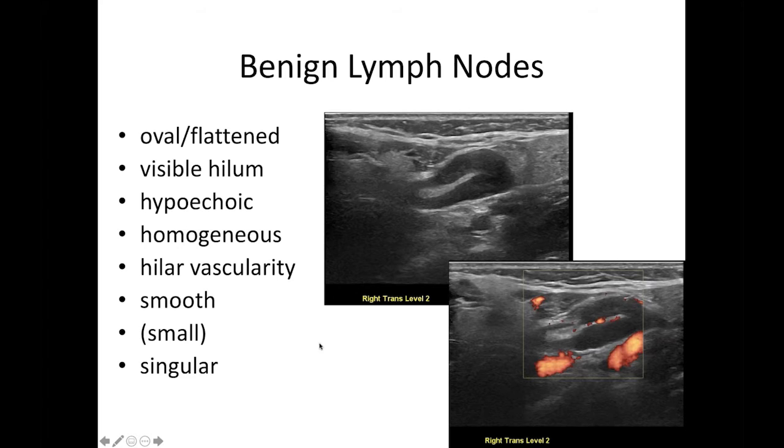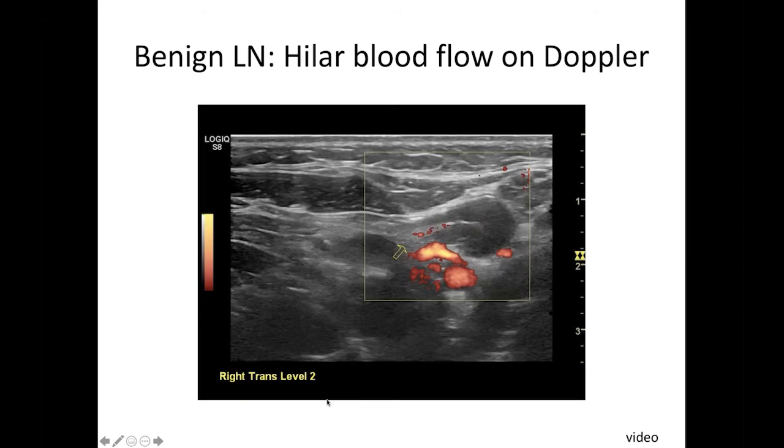They tend to be smooth-bordered. They tend to be small, although in level two, they can be quite large and still be normal, and they tend to be somewhat more singular rather than clumped together.